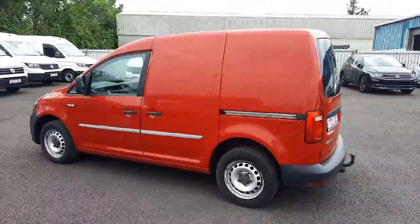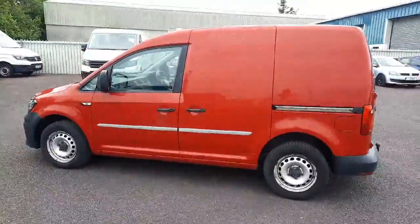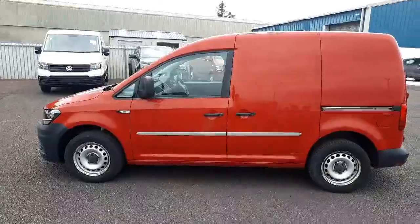Visit blackwatermotors.ie or call us today for more information on this reliable and stylish van.